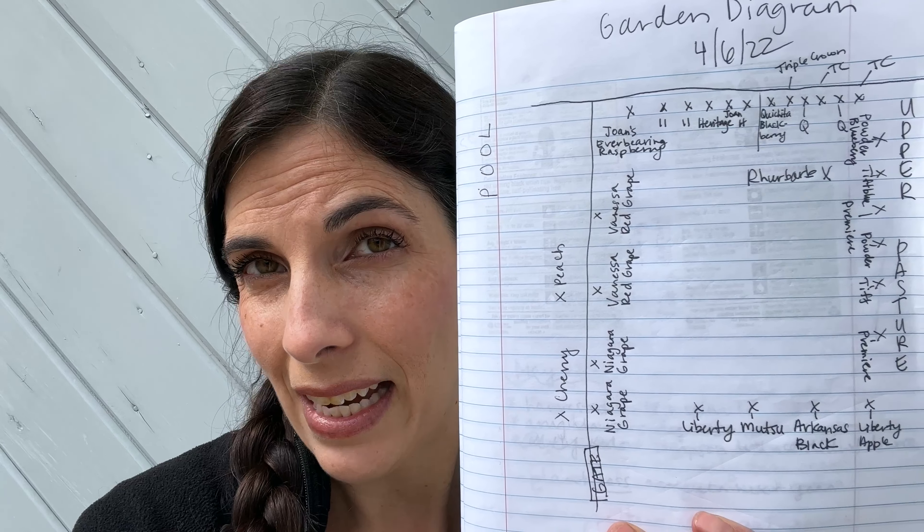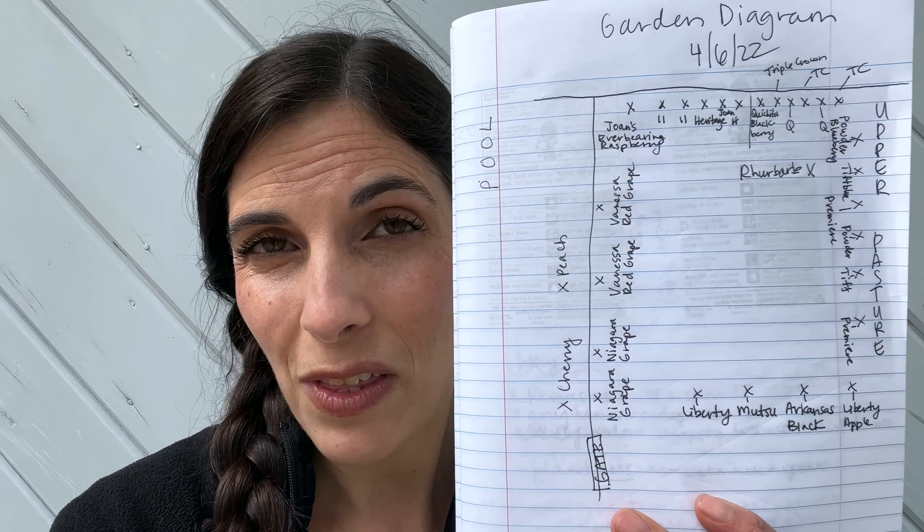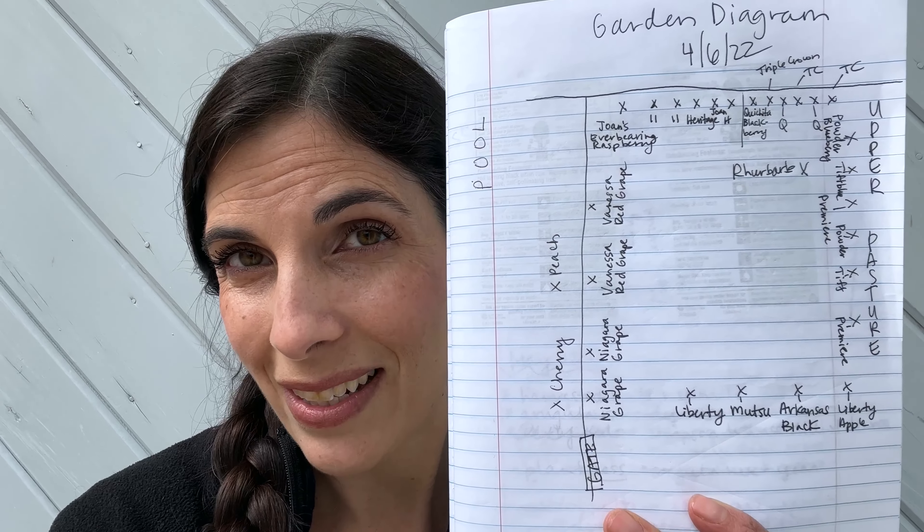Here is my handy-dandy diagram from last year — this is where I drew out where everything was going to go. You can tell I am definitely an artist, oh yes.